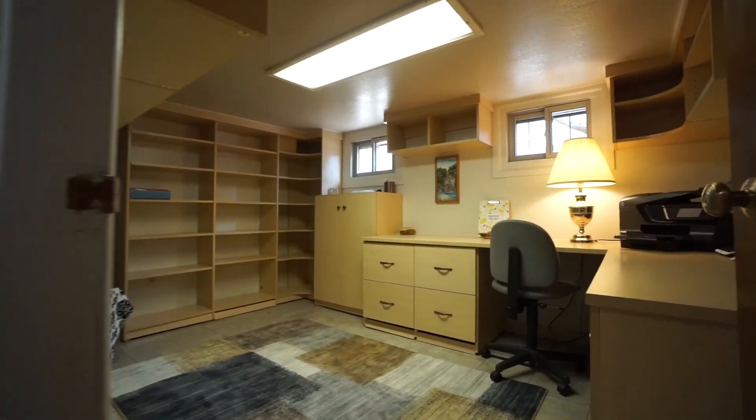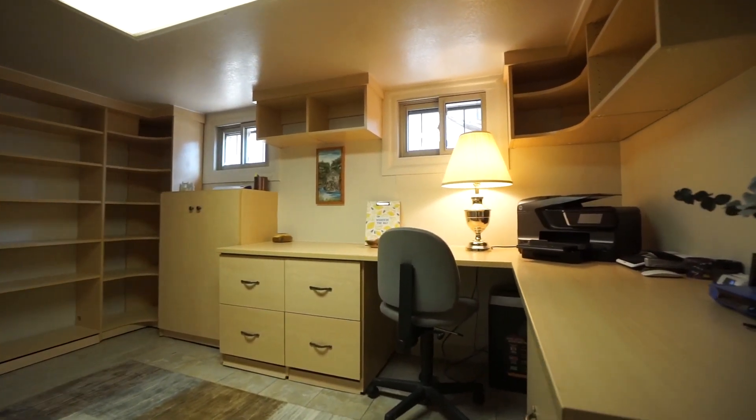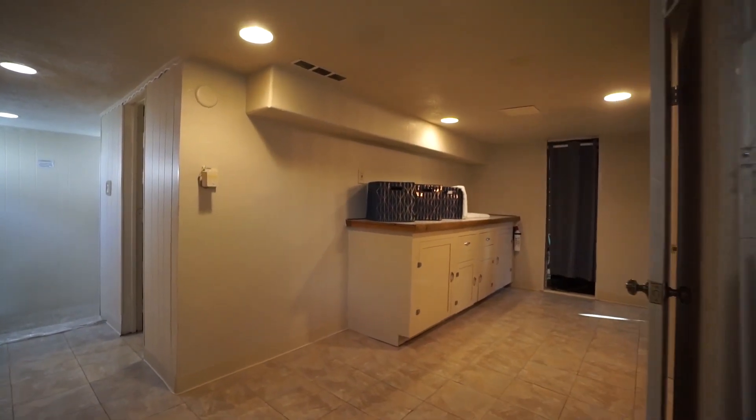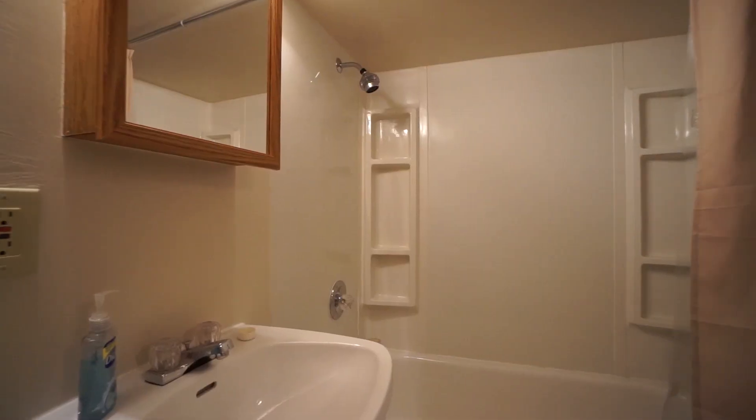Downstairs we have a great work-from-home office with built-in shelving. There's a large laundry room with a folding area. There is a third full bath downstairs.